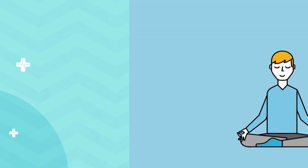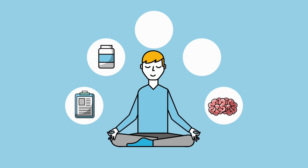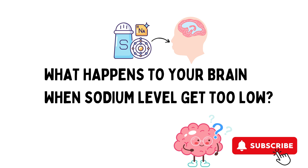Hey there, welcome back to our channel. Today, we're embarking on an intriguing journey into the world of medicine and neuroscience to understand what happens to your brain when sodium levels drop too low. It's a fascinating topic, so stick around till the end. Don't forget to hit that subscribe button and ring the notification bell so you never miss our captivating scientific explorations. Let's get started.